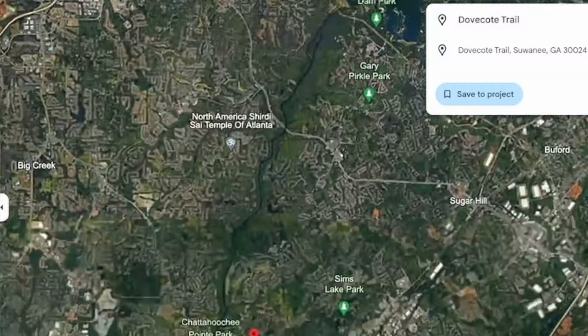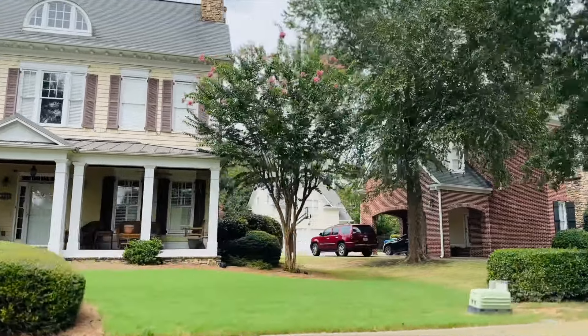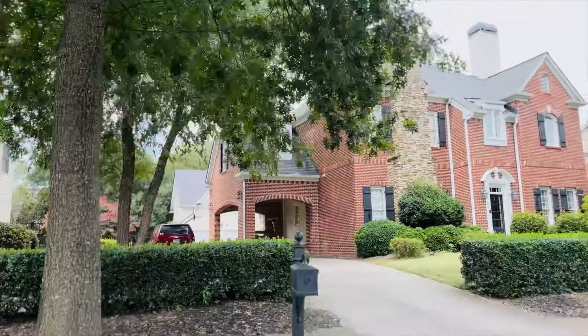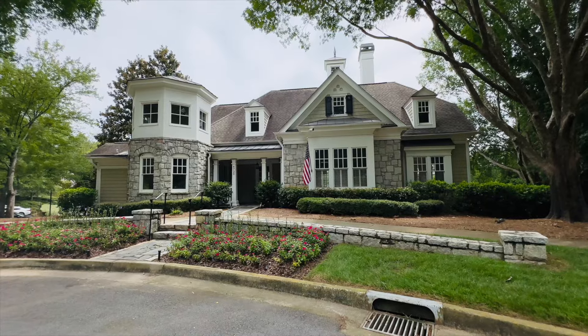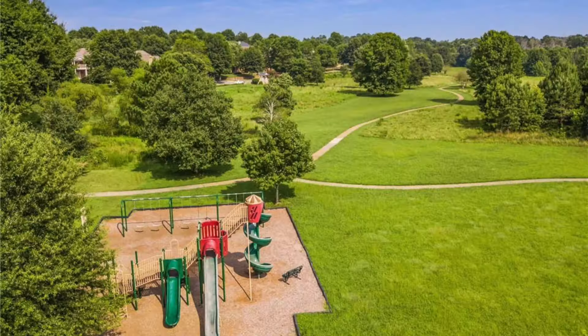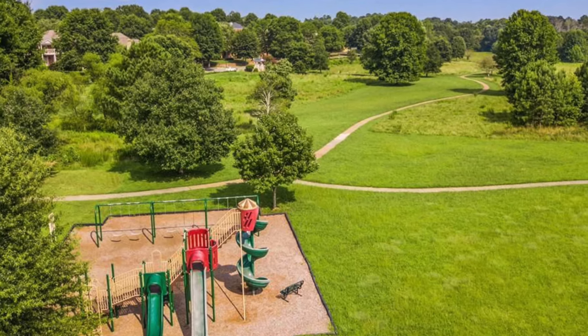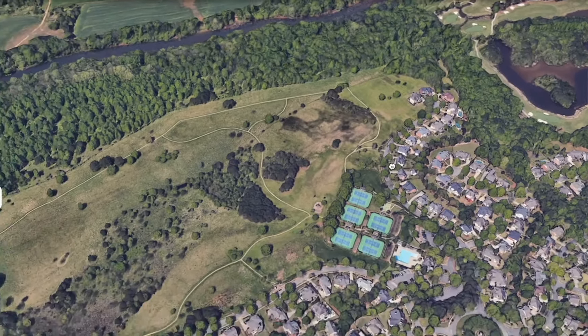In the highly sought-after suburb of Suwannee, there are actually two neighborhoods you need to know about. The first is Rivermore Park. You're close to Publix and close to downtown Suwannee. It's a true park-like setting with sidewalks throughout, a really large pool, clubhouse, multiple tennis courts, pickleball courts, a swim and tennis team, and a really large playground. One of my favorite things about this neighborhood is the meadow — it's 200 acres of beautiful green space — and the neighborhood is right in the highly sought-after North Gwinnett School District.